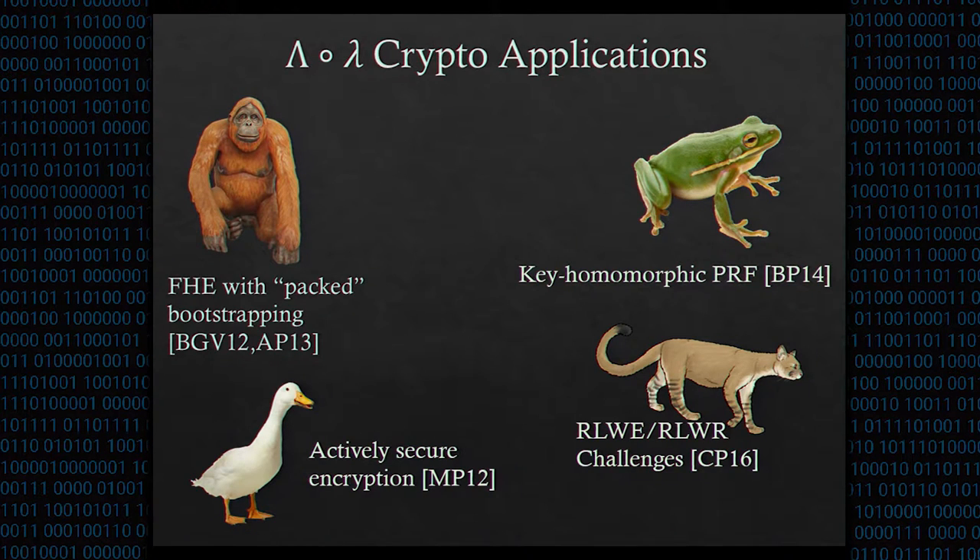To give an idea of the flexibility of LOL, we've implemented several very different types of lattice cryptosystems: fully homomorphic encryption with packed ciphertext, key homomorphic pseudorandom functions, and actively secure encryption. We also recently released cryptanalytic challenges for the ring learning with errors and ring learning with rounding problems, on which most ring-based cryptosystems rely.